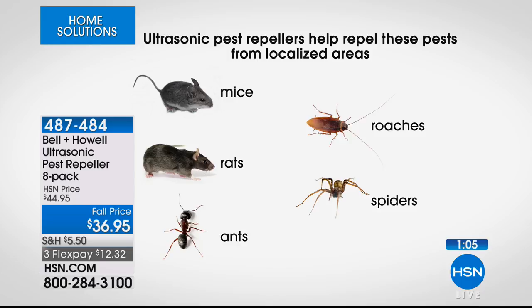You're not going to hear it. You'll know it's working because the little red light is going to be on and it's going to cover the entire room. The fact that we're doing an eight-pack today means for most of us it's going to cover the entire home. You can put these in the attic and in the garage too, because you get pests in there, unfortunately.